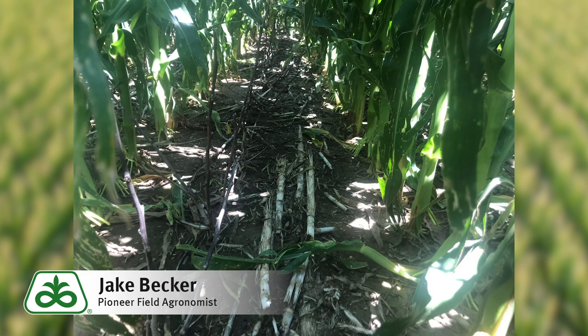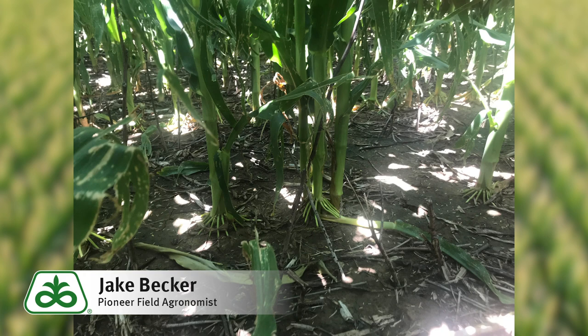That leads me to my second point, which is the environment. Early on in the growing season we had a lot of cool, wet growing conditions. That caused those nodes to stack one on top of the other — they didn't elongate like they normally do.